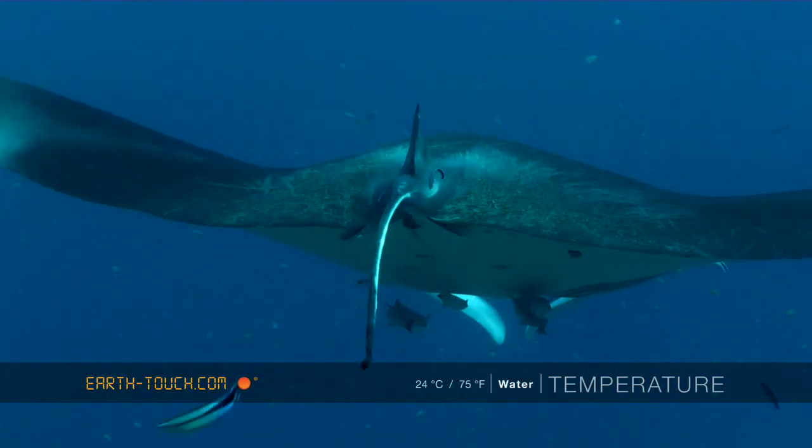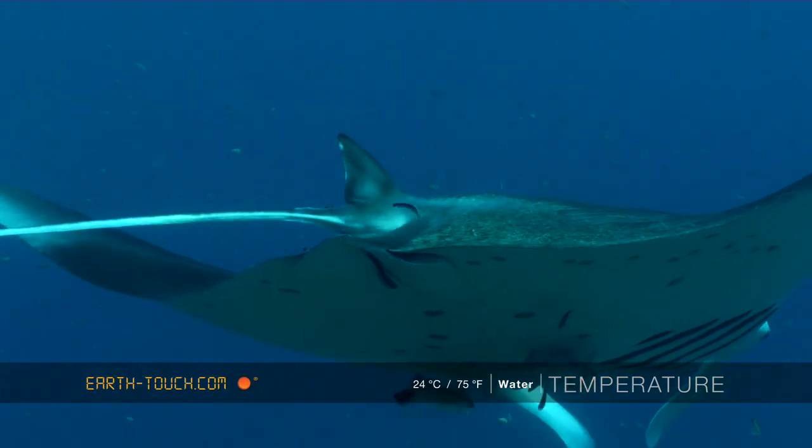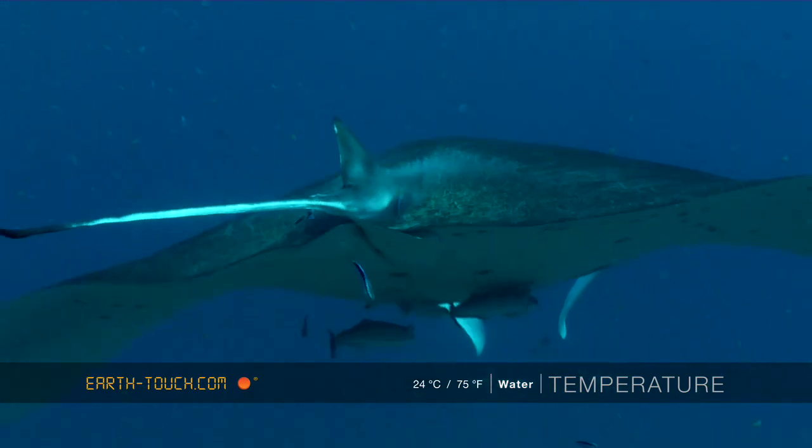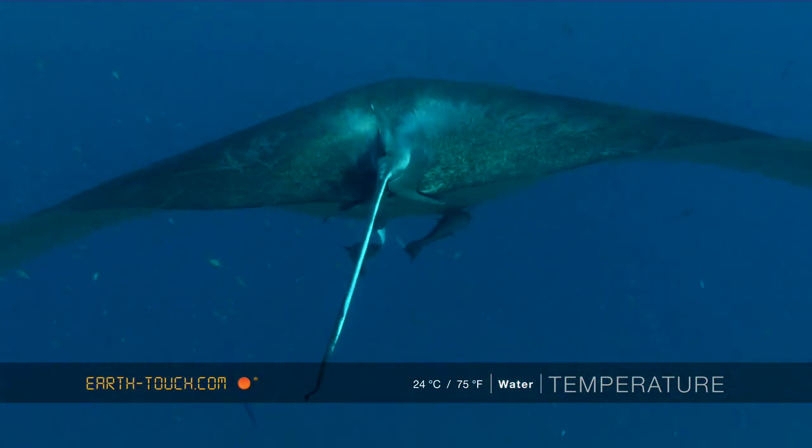As I moved in behind, you can get quite a good view of where the claspers would be on a male ray. Here the claspers are definitely lacking, and that means that we've got a female ray here.